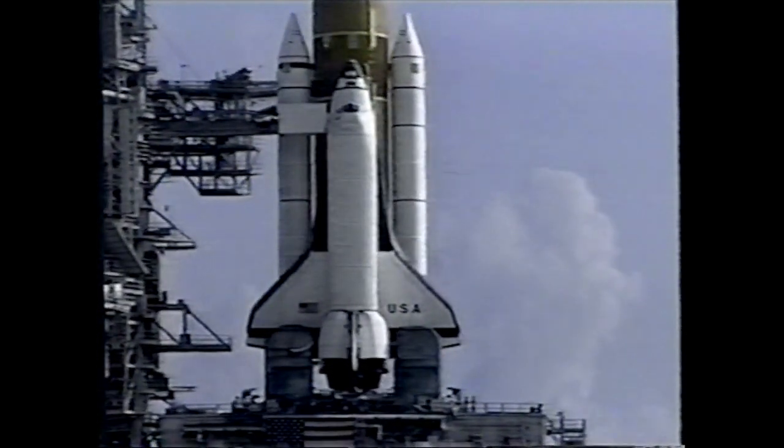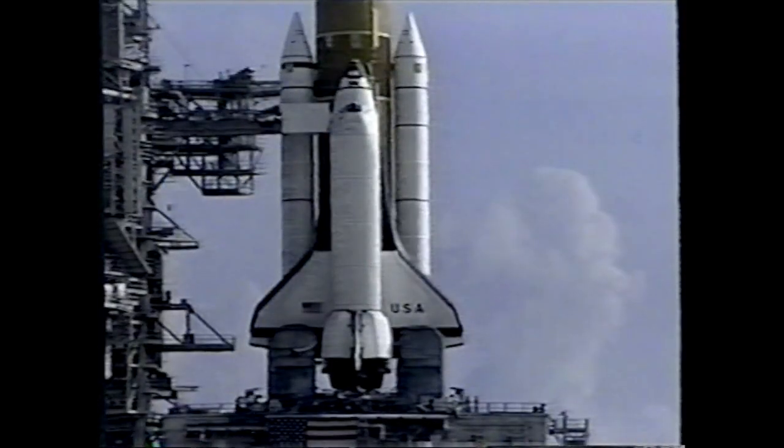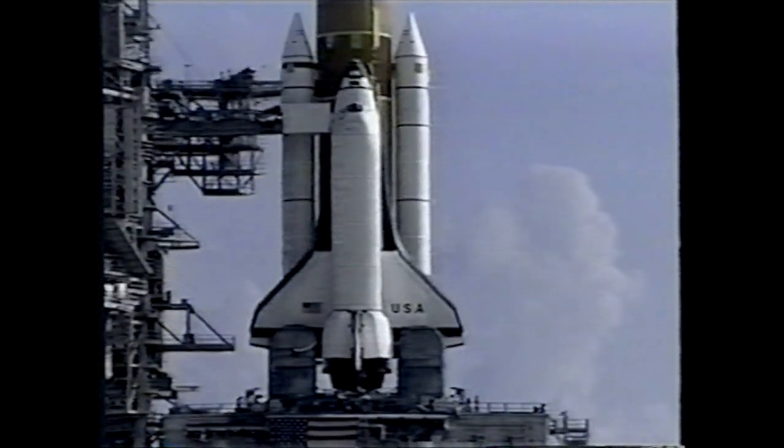This concludes our coverage of Columbia's rollout to Launch Pad 39A. On behalf of NASA SELECT here at the Kennedy Space Center, we thank you for joining us.